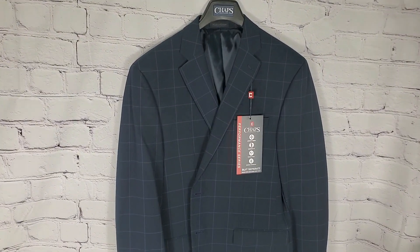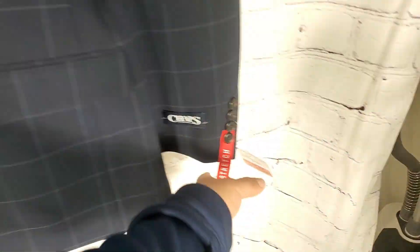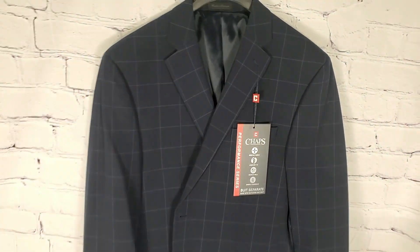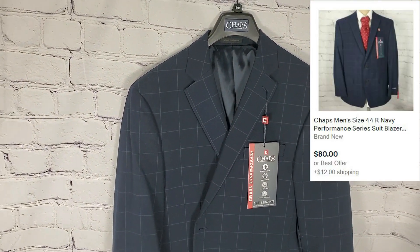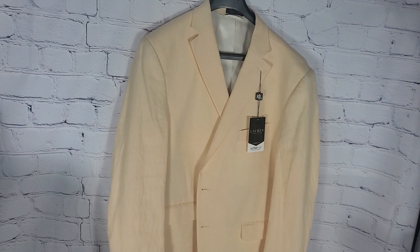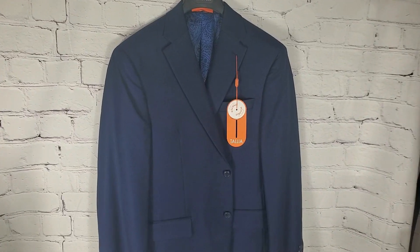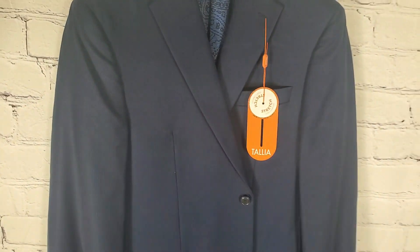I got another Chaps Performance Series — this one is kind of like checkers. I paid $6.99 for this one. Hopefully I can get $70 for this one with best offer. This is the Ralph Lauren linen sport jacket — I paid $12.99. I have another one here. I don't know this brand — Talia. I got it because it was $6.99. I checked and I think they're going for $50 to $60, so I grabbed it.